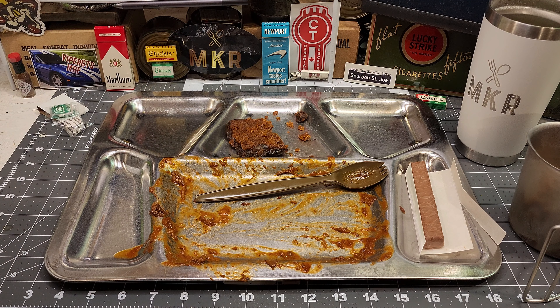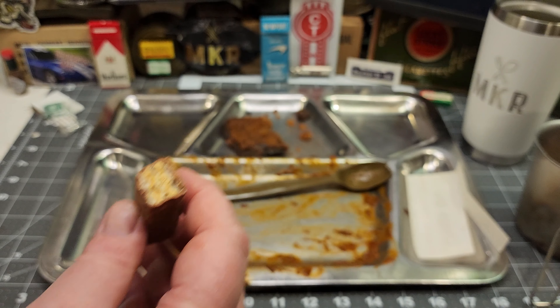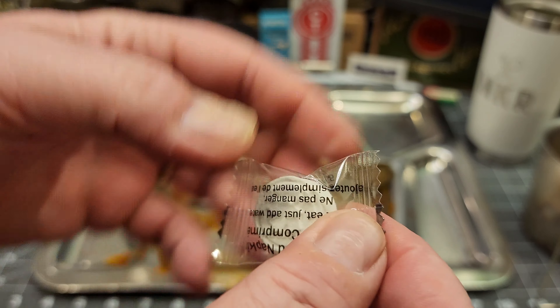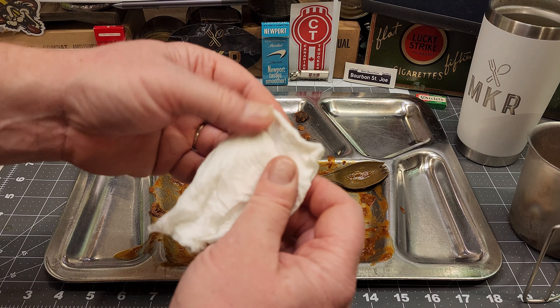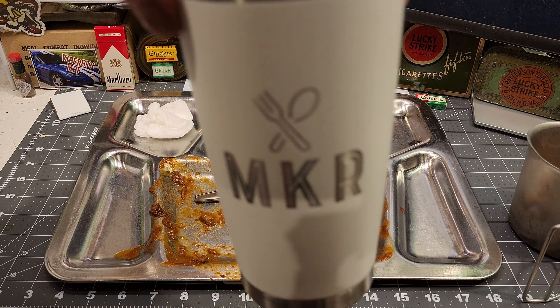Cannot complain about this — got that nice chocolate outer coating, got the nice wafer cookie middle, and you got that nice creamy Reese's peanut butter. Fantastic. Not going to bother with the tic tacs but I do need to clean my hands. These compressed napkins are the best — got the Canadian maple leaf on there, so cool. You don't need much water — these are awesome, very sturdy, you can reuse them. These are awesome. Got one more drink.